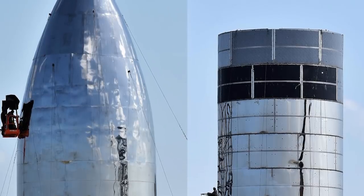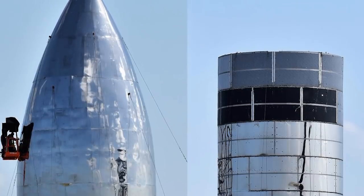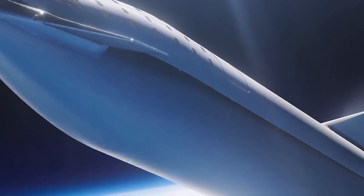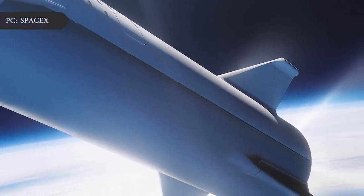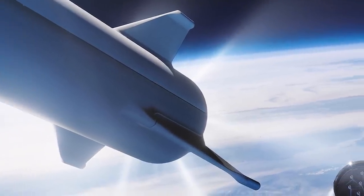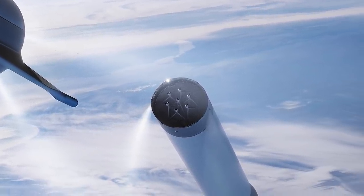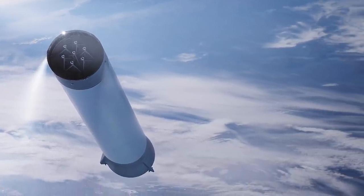But SpaceX must also show that it has fully considered the potential consequences that its planned launch operations will have on the surrounding environment. SpaceX Starship, a 384-foot reusable two-stage rocket taller than the Statue of Liberty, is a central piece of Musk's interplanetary space travel ambitions as well as NASA's goal to send humans to the moon again by 2024.